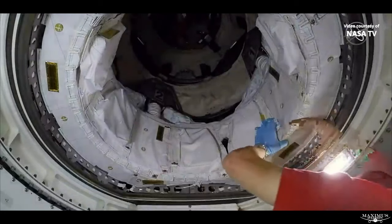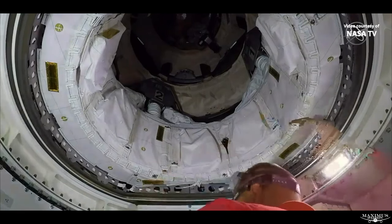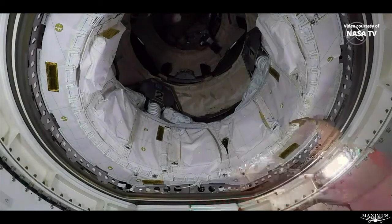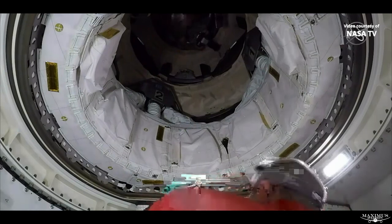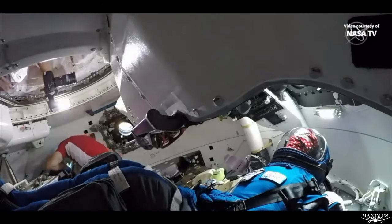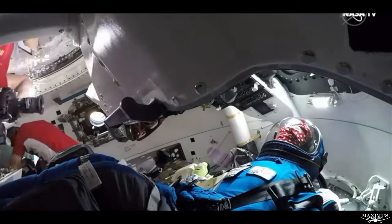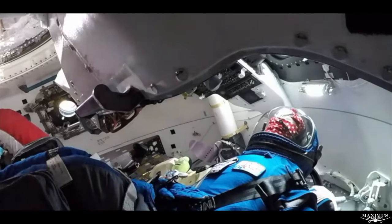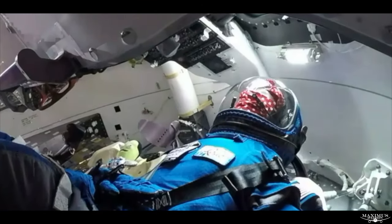It looks like the hatch is open to the Starliner. We're getting Bob Hines as the first astronaut to enter Starliner in orbit, successfully opening up the hatch — this view coming from the Starliner itself. That hatch opening time was 11:04 a.m. Central Time. We're now getting a view of Joe Lindgren, Bob Hines, and Rosie the Rocketeer all in the same shot. You can even see the zero-g indicator there in the back.